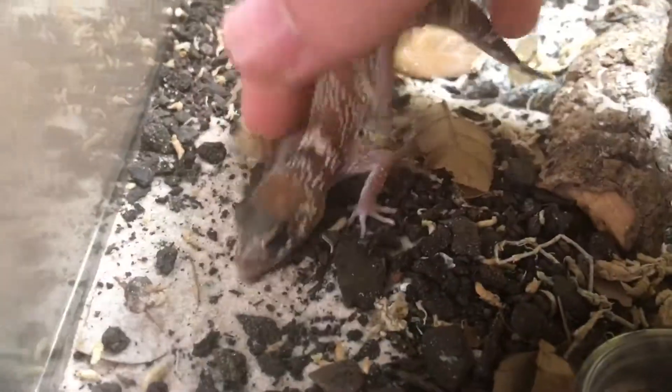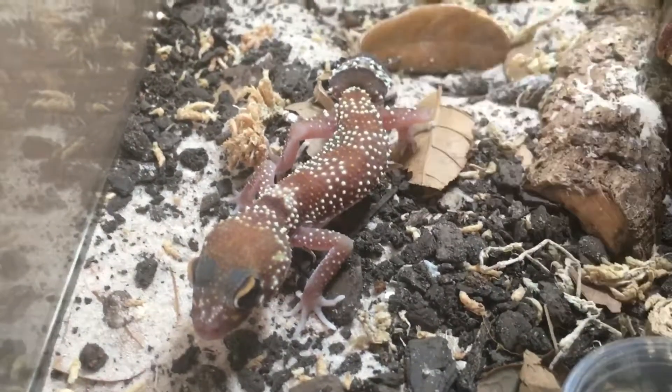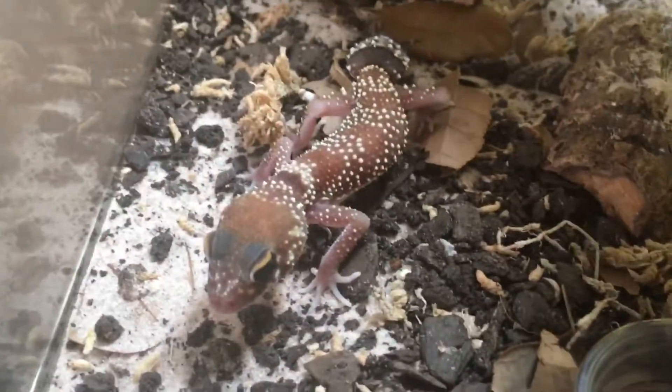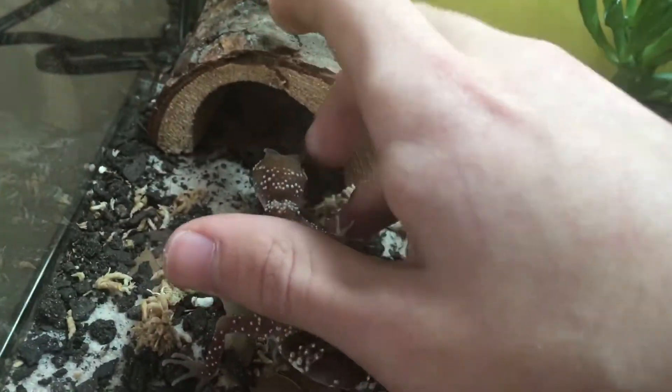I know you're gonna be mad at me, but it's okay if you're mad at me, because I don't like how uneven it all is. So I'm gonna fix that — thanks. Now I'm gonna turn you around and have you go in there.